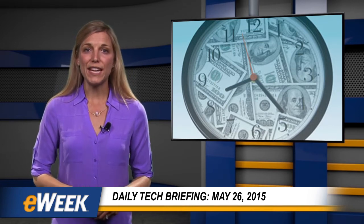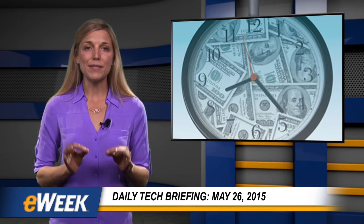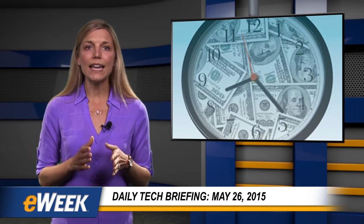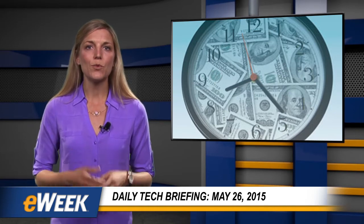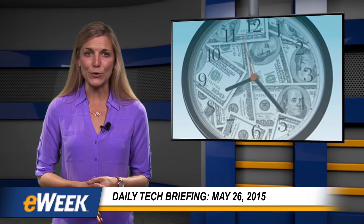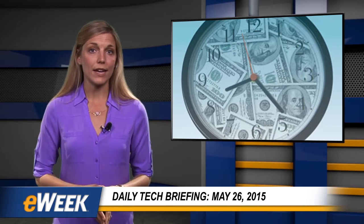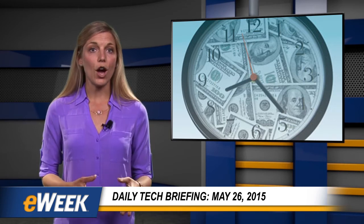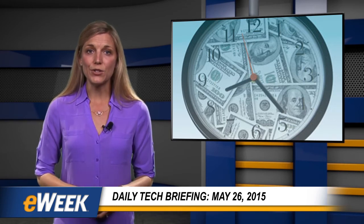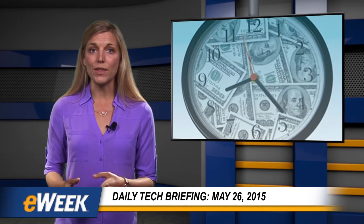June 30, 2015 will be one second longer as the International Earth Rotation and Systems Service adds what's called a leap second to keep exquisitely accurate atomic clocks synced with the Earth's slowing rotation. The service has been adding leap seconds to atomic clocks since 1972. The last time was in 2012, and it caused computers at many organizations, including LinkedIn, Gawker, Mozilla, and Reddit to experience brief hiccups as the internal clocks on their systems went out of sync with external clocks.